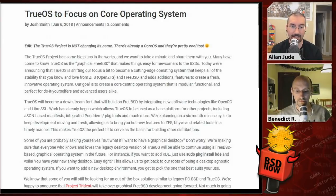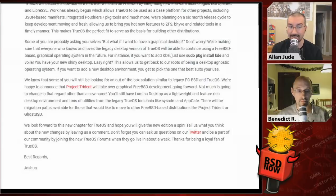Better integration with Poudriere and the package tools, and much more. They're planning a six-month release cycle to keep development fresh and moving, allowing hot new features to ZFS, Beehive, and related tools in a timely manner. This makes TrueOS the perfect fit to serve as a basis for building other distributions. If you want a graphical desktop, don't worry — you can just run 'sudo pkg install kde' and you'll have your shiny new desktop. This allows TrueOS to get back to its roots as a desktop-agnostic operating system.